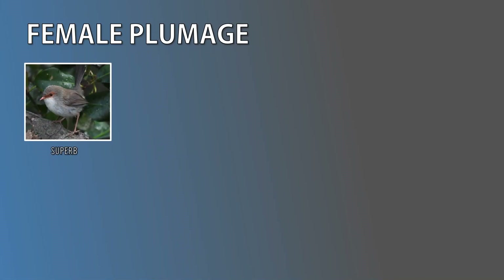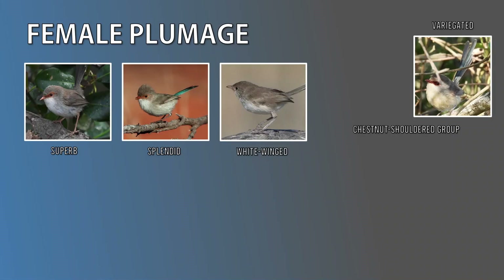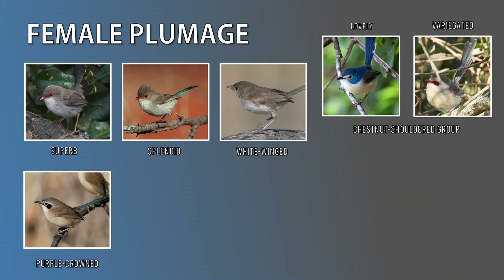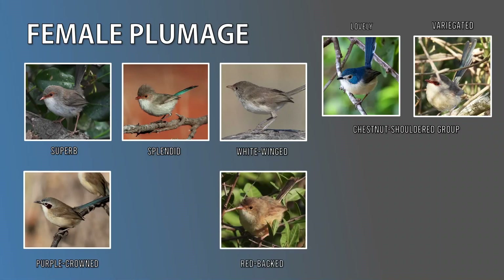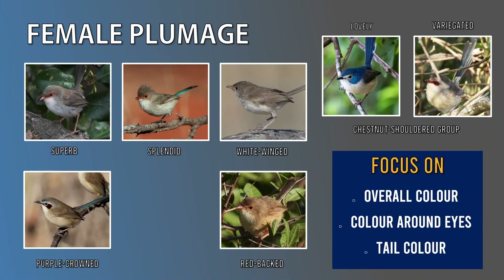So here we are — superb, splendid, white-winged, and there's some variation within the chestnut shoulder group, but I'm only going to include the variegated to avoid confusion. Within this group we have the exception, which is the lovely, where the female has entirely different plumage. Next we have the striking plumage of the purple-crowned female, and finally we have the red-backed. So when you see a dull-coloured fairy wren in the field, pay particular attention to the overall colour, any colour markings surrounding the eyes, and the tail colour. Noting these down will improve your chances of getting a positive identification.